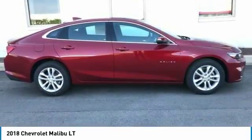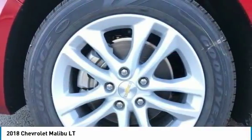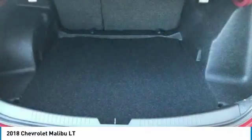PPO, center armrest, power windows, rear window defroster, trip computer. Drive away with a great deal on this vehicle. Call or stop in today.